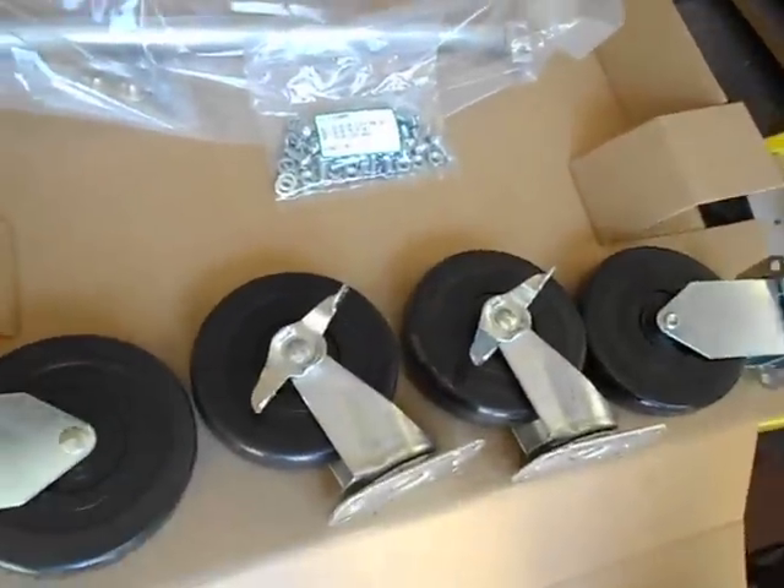We got the casters and the handle right over here. You can see the drawers work. There's all your accessories.